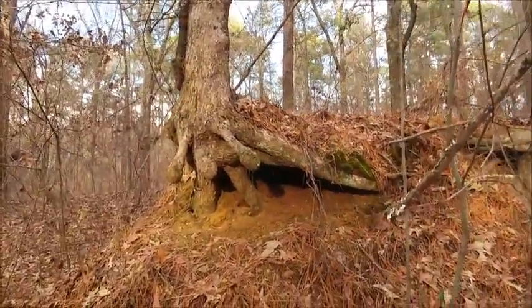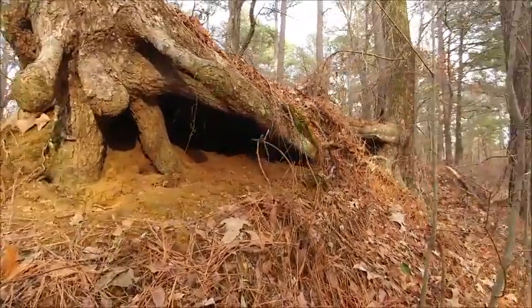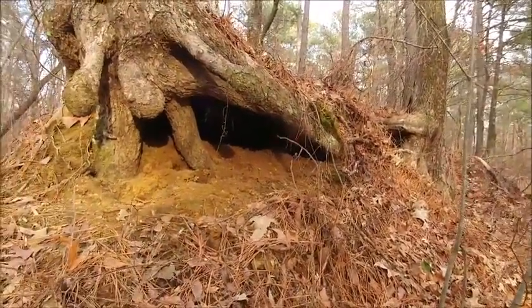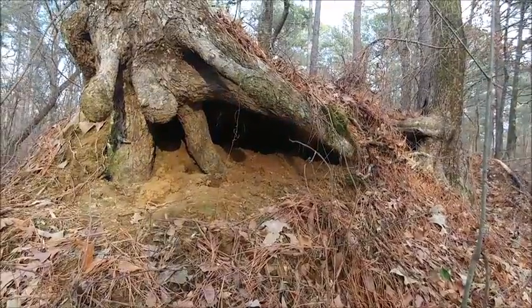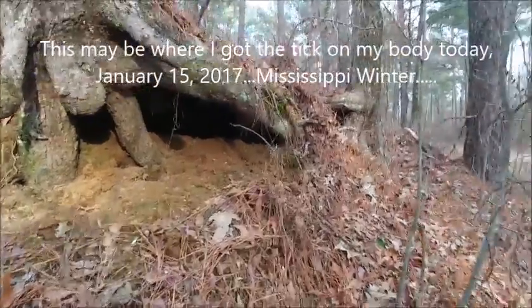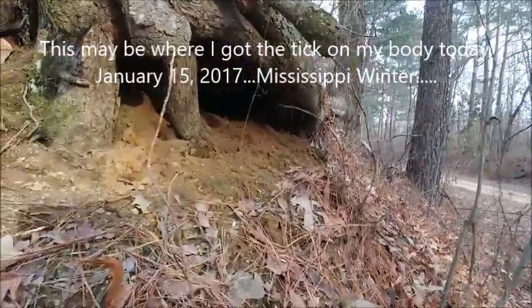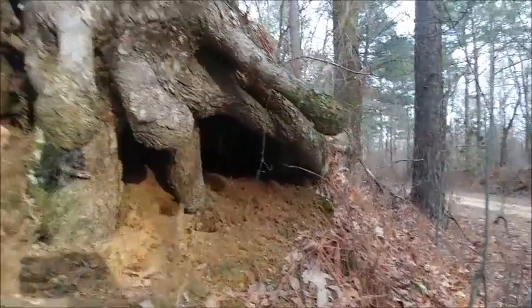But what I'm looking at is this little den back in here. That's kind of cool. Check that out. Let's see if we can get any light on this. That doesn't really help. There's something living back in there, maybe.